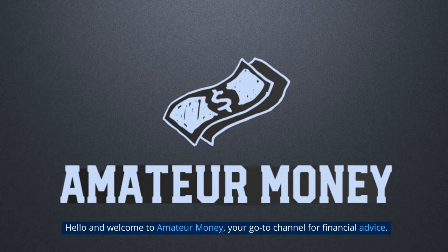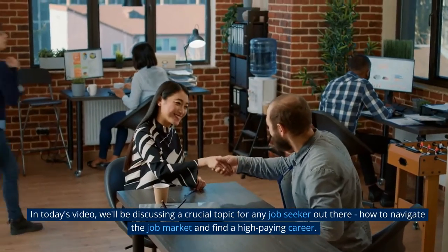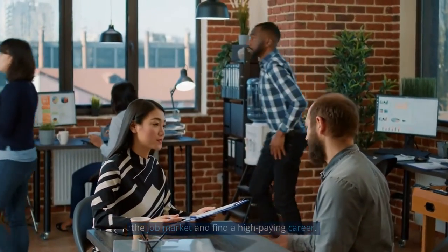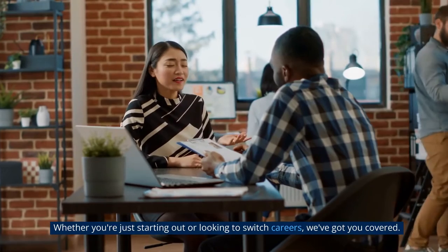Hello and welcome to Amateur Money, your go-to channel for financial advice. In today's video, we'll be discussing a crucial topic for any job seeker out there: how to navigate the job market and find a high-paying career. Whether you're just starting out or looking to switch careers, we've got you covered.